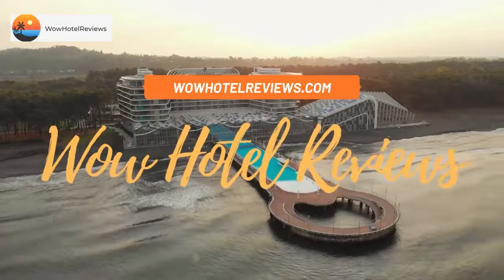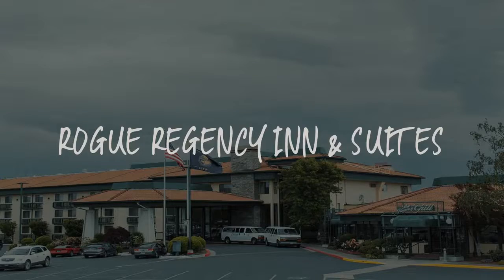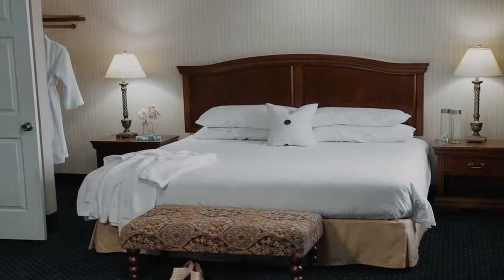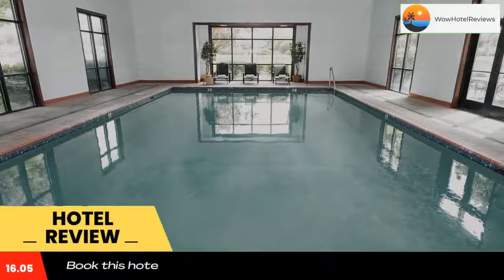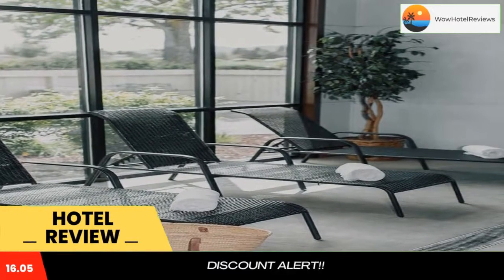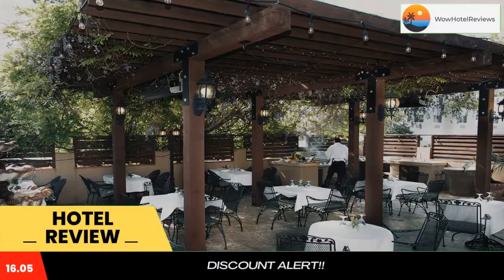Hello guys, welcome to Wow Hotel Reviews. Today I am reviewing Rogue Regency Inn and Suites, a three-star hotel. Please use our Booking.com link in the description to book the hotel and get special pricing. Some of the most popular facilities are pet friendly, airport shuttle, free parking, free wi-fi, non-smoking rooms, facilities for disabled guests, and a bar.